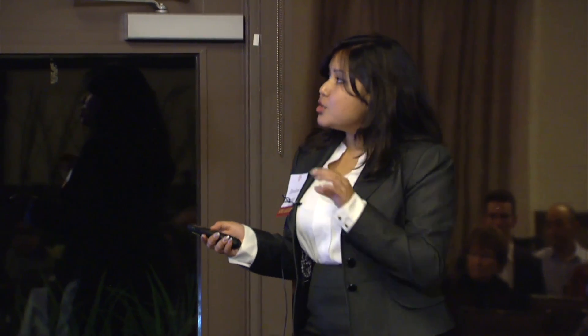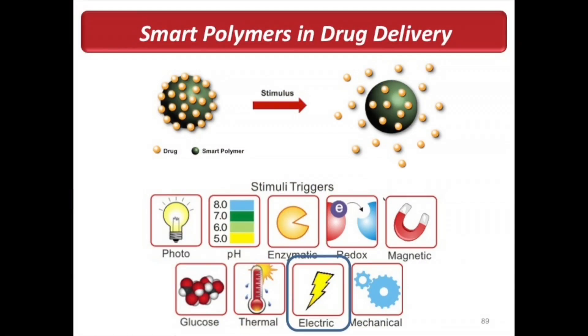To circumnavigate these problems, scientists have been working on what are called smart polymers for drug delivery. These polymers are essentially small capsules with the drug loaded onto them, and they are stimuli responsive — so when you have a certain stimulus, the drug can be released. There could be several different stimuli: local pH changes, light-activated drug release, glucose-activated drug release, and so forth. In my research, I focus on electrically controlled drug release.